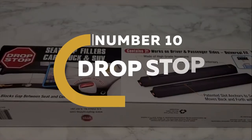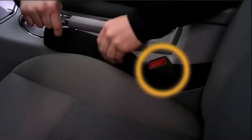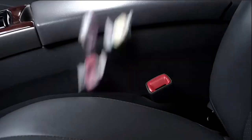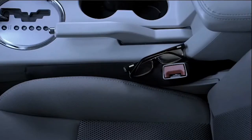Number 10. Drop Stop. The Drop Stop Automotive Car Seat Gap Filler is an excellent solution for vehicles such as cars, trucks, and SUVs. It bridges the gap between your seat and the center console, wherein many people drop valuable stuff.